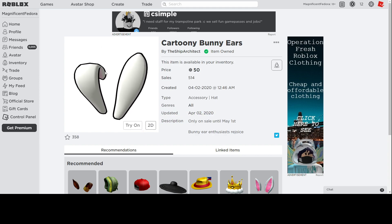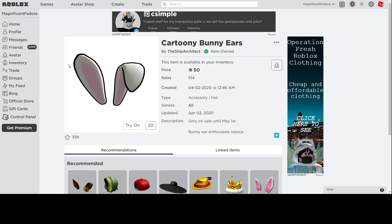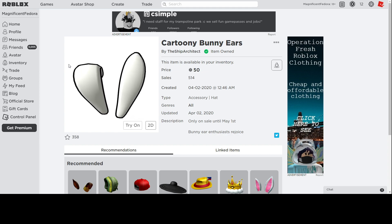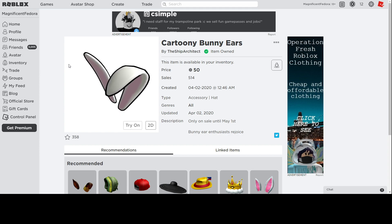Cartoony Bunny Ears — it's basically like a bunny ear, so it has like a cartoony outline around it. He usually does this with many holidays. He usually gets a very simple item, puts a cartoony outline around it, and makes it limited time only, which is pretty cool.